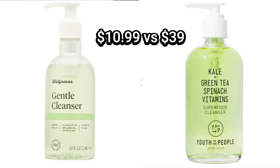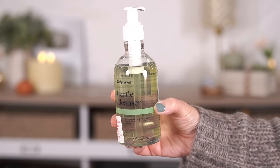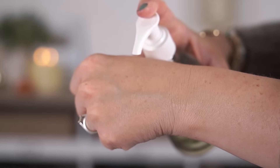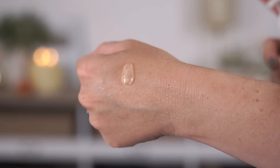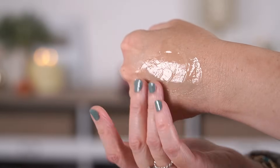Let's start with the cleanser — this is the Walgreens Gentle Cleanser, and right away when I first saw this, I immediately thought of the Youth to the People Superfood Gentle Cleanser. There's a big price difference between these two, and the Walgreens version does have a lot of the same ingredients. Walgreens included kale extract, spinach leaf extract, green tea, alfalfa, and they both also have vitamin C, vitamin B5, aloe, and glycerin.